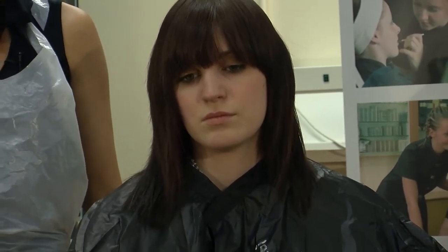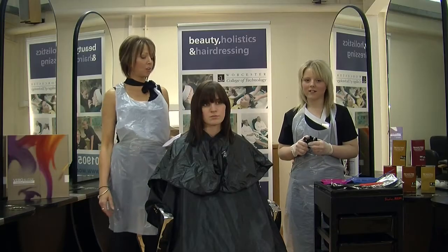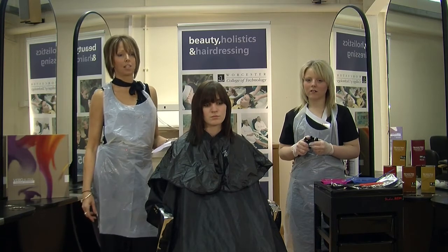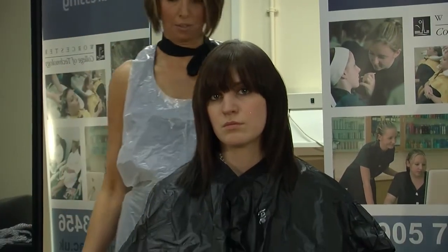Creative colour is about thinking outside of the box and being individual. It's a great way of giving a traditional hairstyle a kick or making an up-to-date cut even funkier and eye-catching. Your colour choice ranges right through from your blacks to your platinum silvers. You can use coppers, violet reds, any colour range that you want. The more striking and bold the colours are, the more striking the look is going to be — and that's really what creative colouring is about.